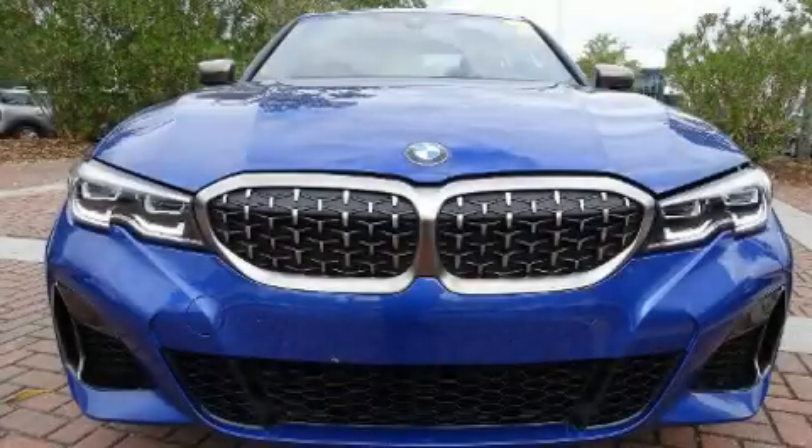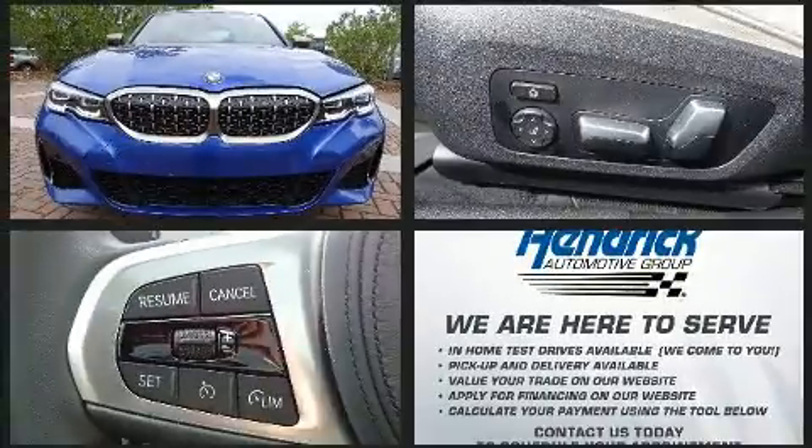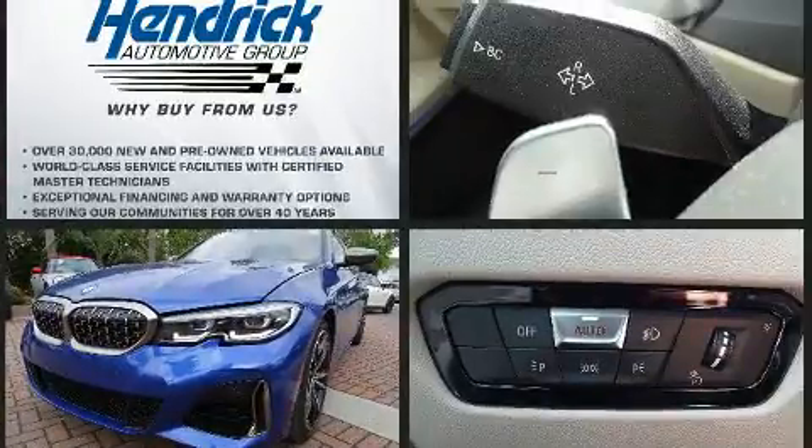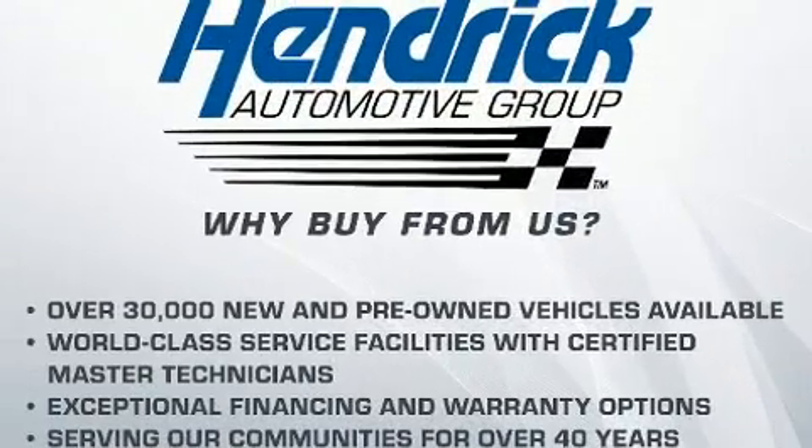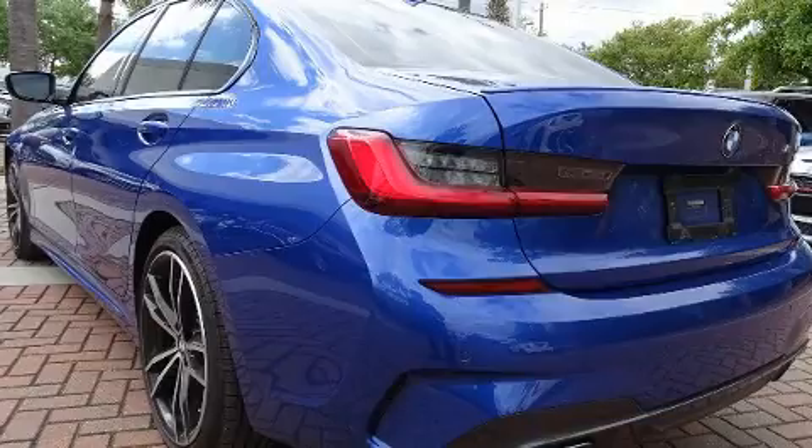Here's a great deal on a 2020 BMW M340i with fewer than 5,000 miles on the odometer. This four-door sedan prioritizes comfort, safety, and convenience. It features an automatic transmission, rear-wheel drive, and a 3-liter six-cylinder engine.